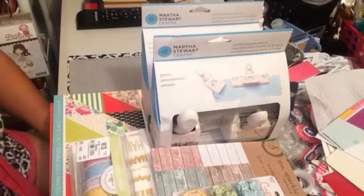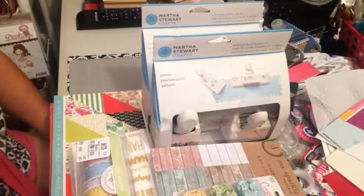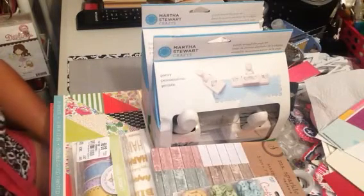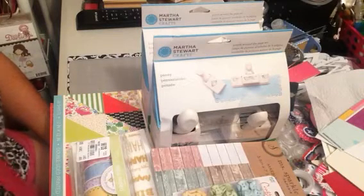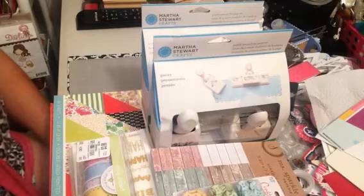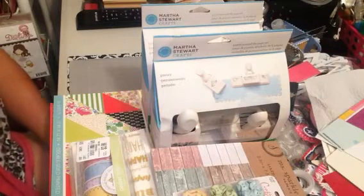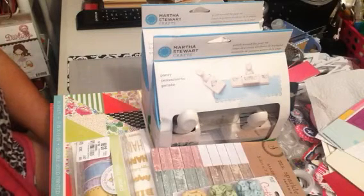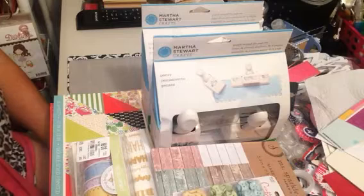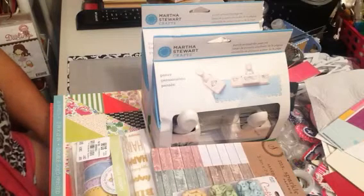I'm going to share with you some of the things that I found at Tuesday Morning. Someone had told me that they had put out more of the Martha Stewart punches because I didn't get a chance to go, so I thought, let me go back and see what they had. So if you have a local Tuesday Morning, go back because they might have put more out — they didn't put out everything for the sale. I know somebody that works there and she gave me that little tidbit.